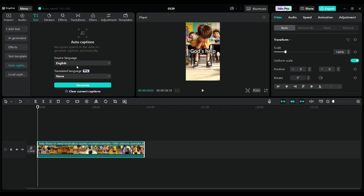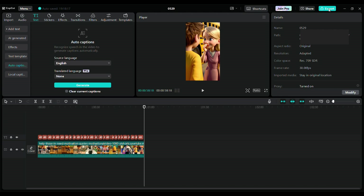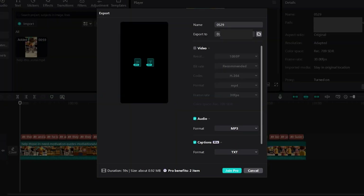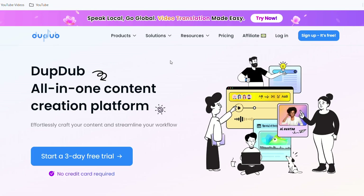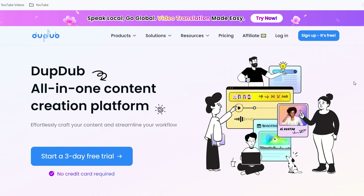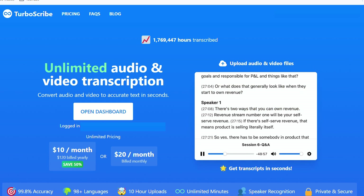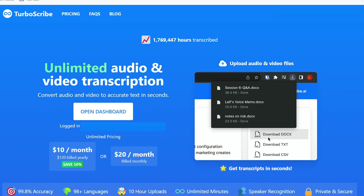Select the language as English and hit Generate. After the captions are generated, click Export on the top right. Since we only need the audio text, select Captions. If you have a CapCut Pro plan, you can easily export the file in TXT format. If you don't have the Pro option, you can use another method. DubDub is a very powerful tool for many functions including transcription, and it offers various pricing plans. Alternatively, you can use TurboScribe, which provides three files daily for free.